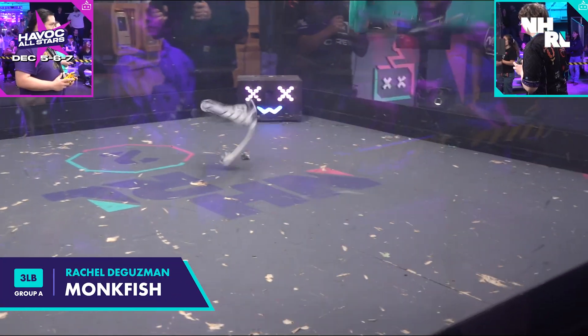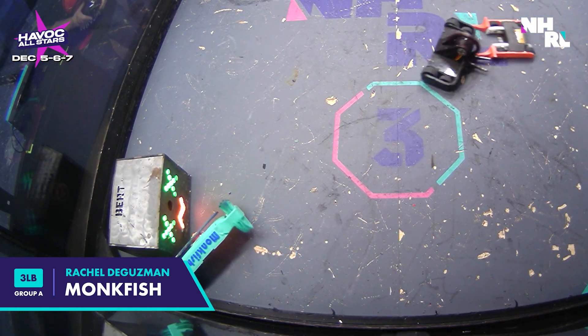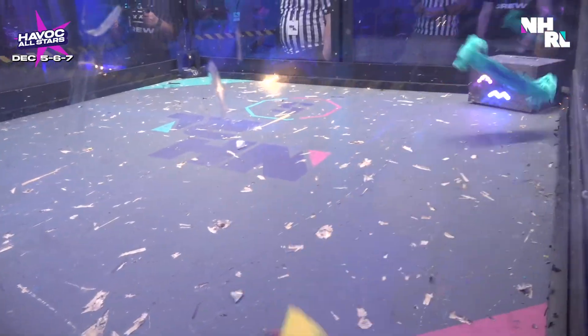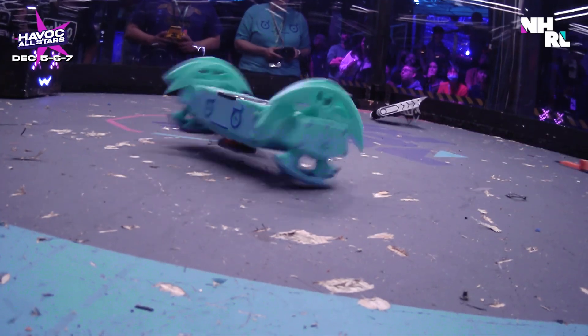Monkfish is next in Heat A. This one's a really cool walking robot that has a nasty undercutter. It shuffles around the arena, it slices through TPU. It's definitely one to look out for. Rachel won with this robot in October, and she has beat a lot of good robots.